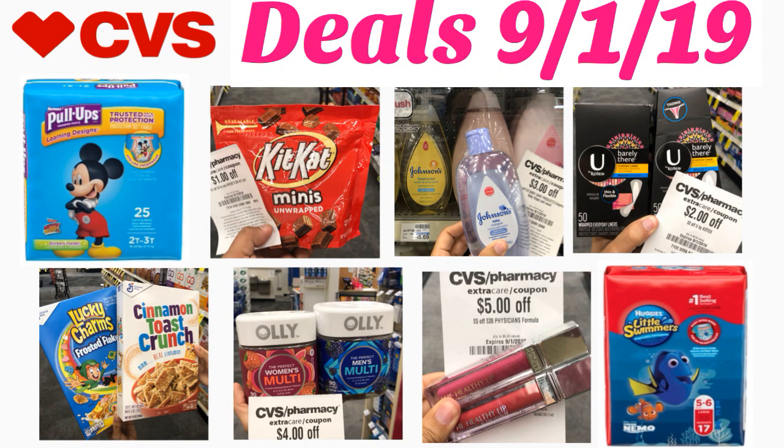Hi guys, welcome to Excited for Coupons. My name is Jasmine and I'm going to be going over some deals that stick out for the new CVS ad starting September 1st. I'm going to be honest — I did not see huge great deals like I normally would. I feel like Walgreens has some better deals; I already did that video, you could check it out after this. But just in case you're starting to coupon or want to stock up on some affordable items, or you have a really good CRT, here are some I feel are worth getting.